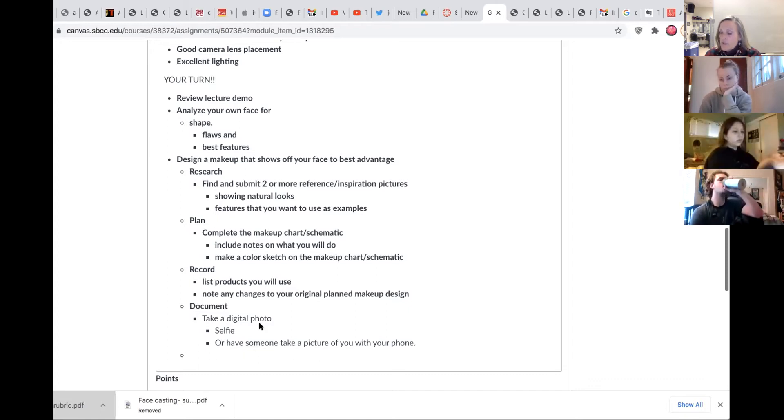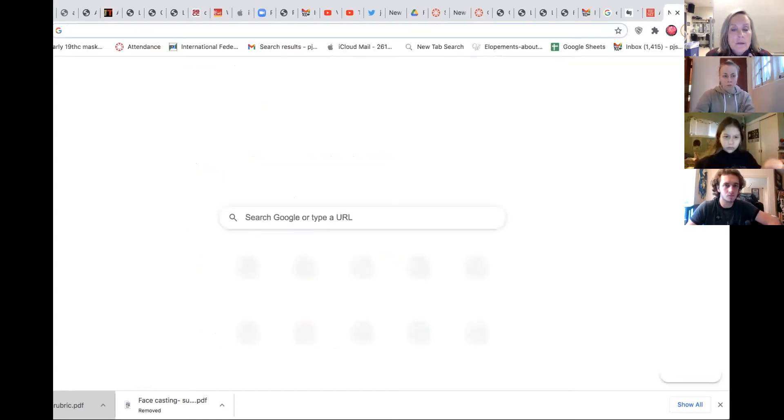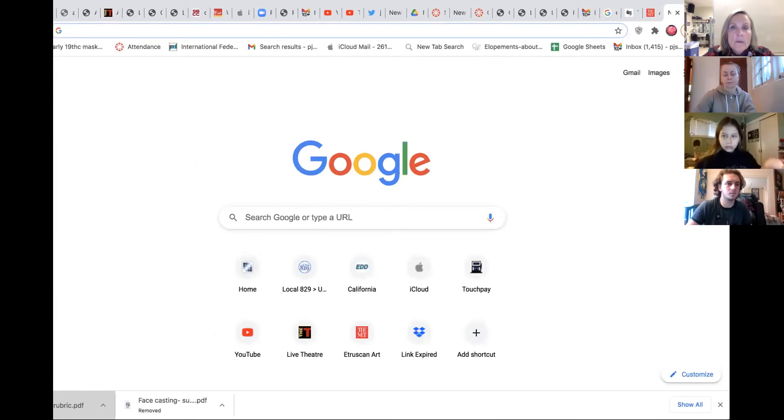That is on every assignment — I'll just double check to make sure. Who has picked out some glamour images to look at? Everyone get two amazing glamour images and then we will screen share. You can look for both male and female — runway shots are good. You want to create a heightened image.